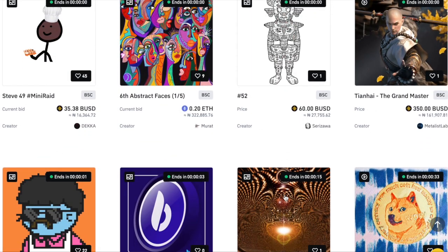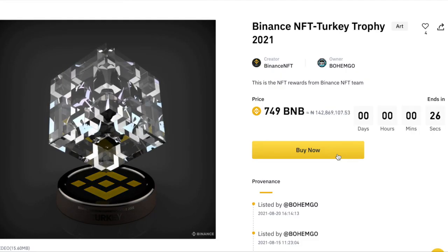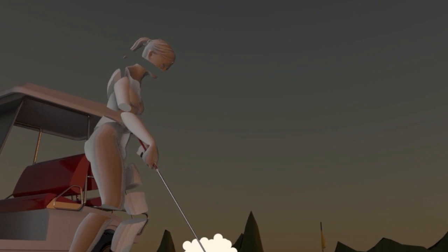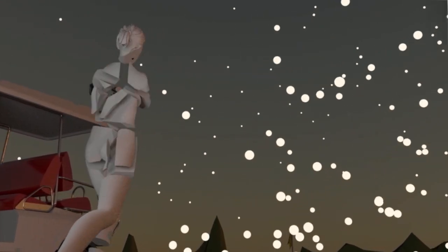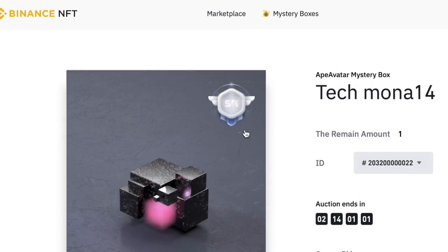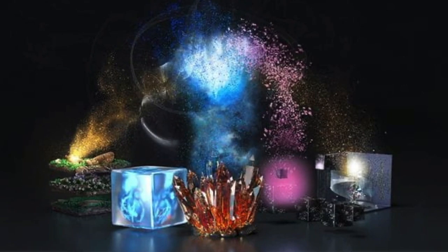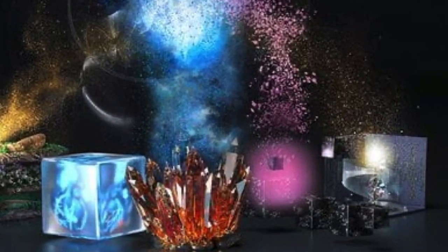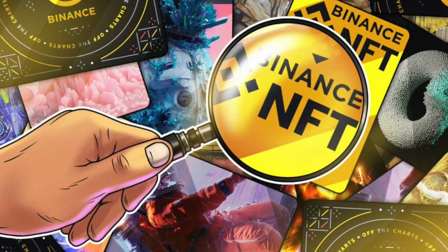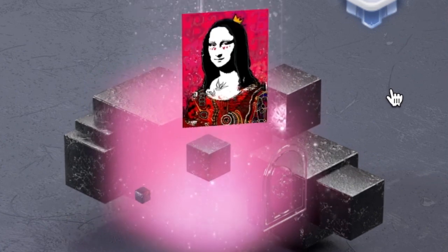Another huge benefit is variety. On the Binance platform, you have the marketplace feature where you can find unique NFTs from everyday creators from around the world. You have premium events where you can find exclusive NFTs from global influential artists and brands, and you also have mystery boxes where you can get a mixture of NFTs with different rarity levels. Another big benefit is exclusivity — Binance NFT is the first and only NFT marketplace to launch the Mystery Box feature.